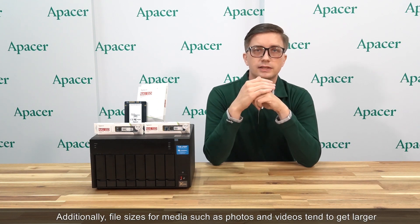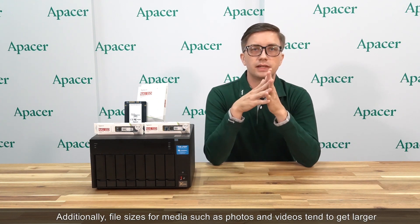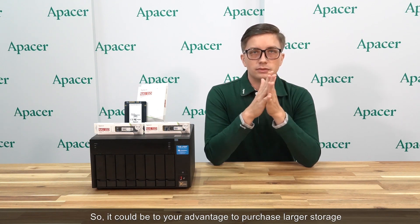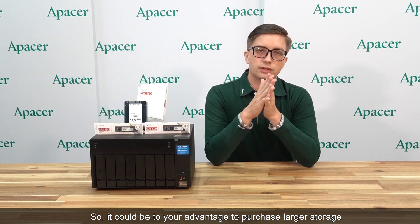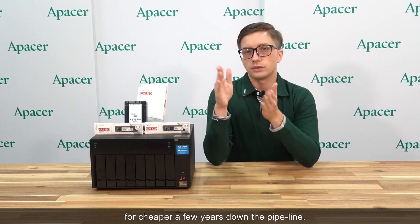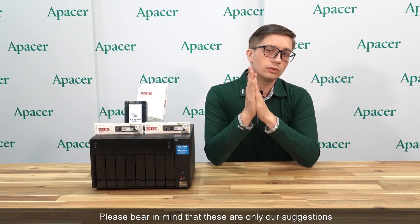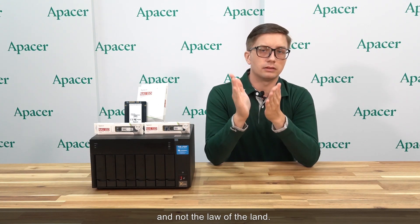Additionally, file sizes for media such as photos and videos tend to get larger with the mobile devices that we purchase. So it could be to your advantage to purchase larger storage for cheaper a few years down the pipeline. Please bear in mind that these are only our suggestions and not the law of the land.